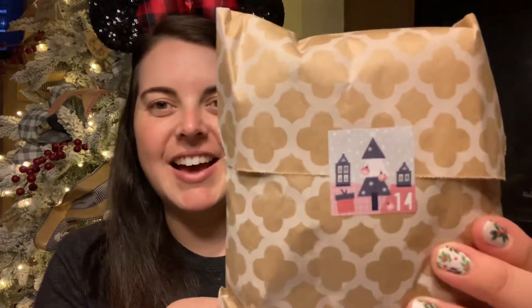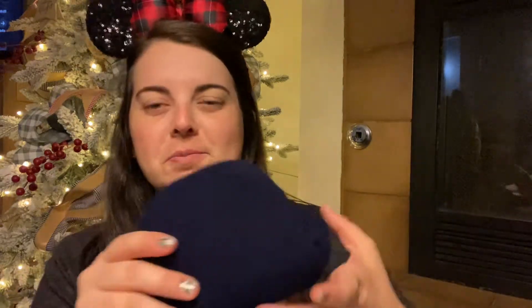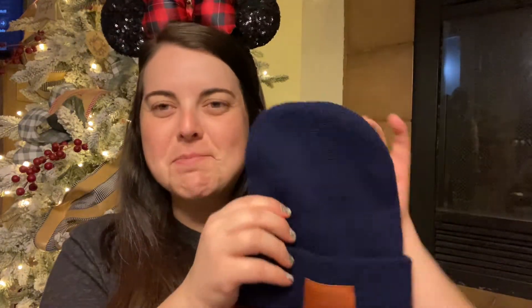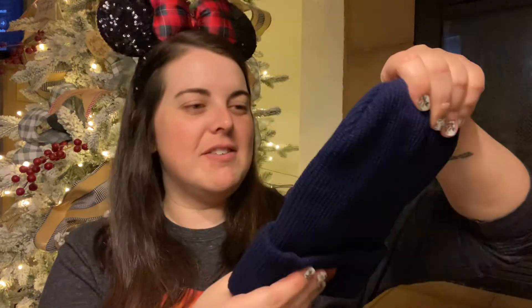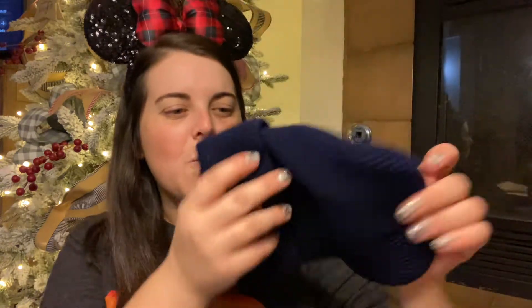I have no idea what this could be. We are officially over halfway there. What's it going to be? This feels like socks. Nope, it's a hat — it's a beanie, a navy beanie. And it says 'Stitching Wonderland.'